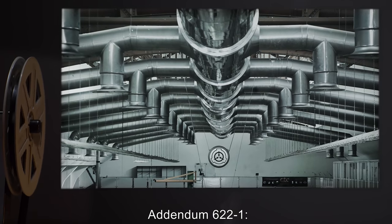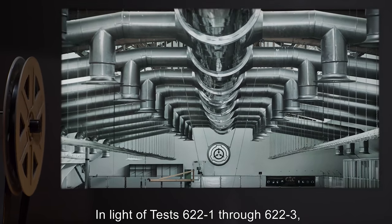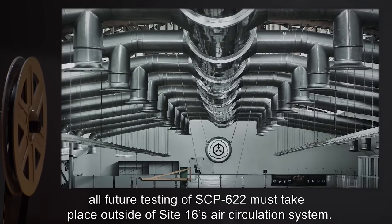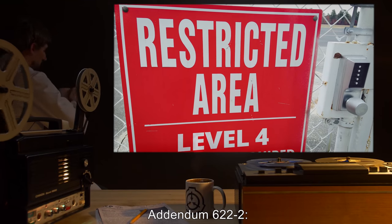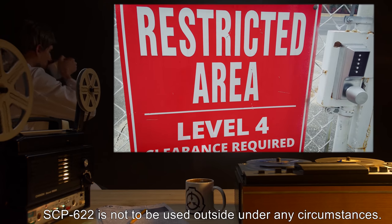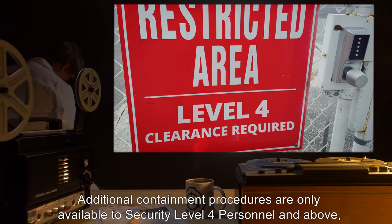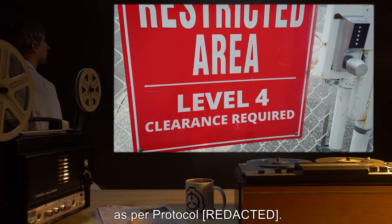Addendum 622-1: In light of tests 622-1 through 622-3, all future testing of SCP-622 must take place outside of Site-16's air circulation system. Addendum 622-2: SCP-622 is not to be used outside under any circumstances. Additional containment procedures are only available to Security Level 4 personnel and above. As per protocol...